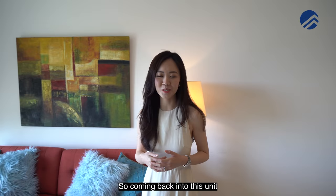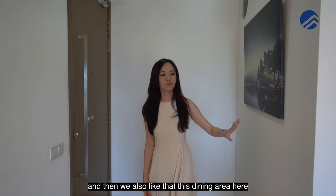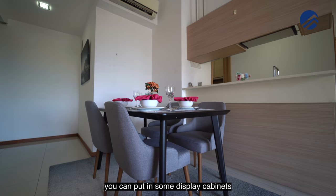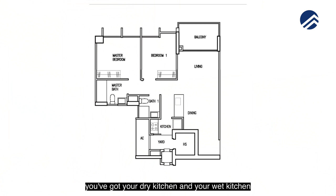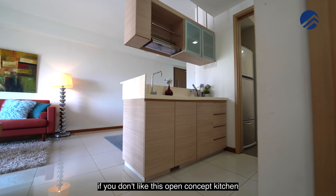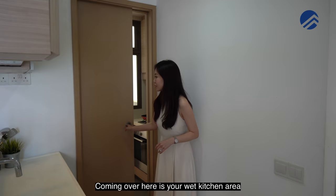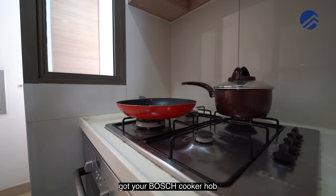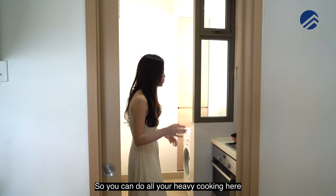Coming into the unit, you can easily fit shoe cabinets near the entrance. The dining area has an L-shaped wall where you can put in display cabinets or extra storage. For the kitchen, you have a dry kitchen and a wet kitchen. If you don't like the open concept, you can add glass sliding doors to enclose it. The wet kitchen has lots of storage, a Bosch cooker hob, and a Bosch oven for heavy cooking.